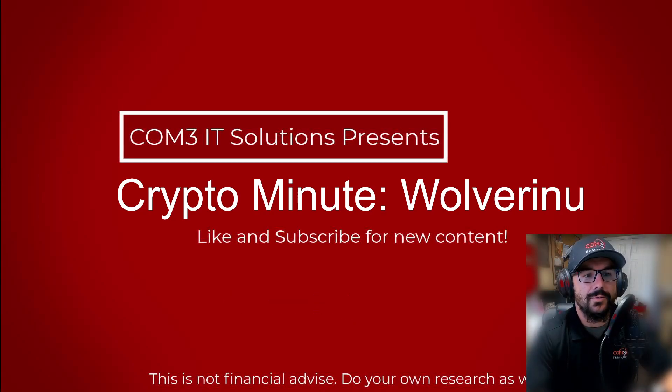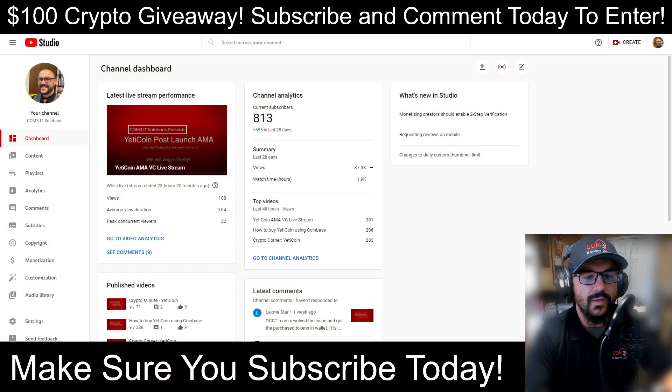Hey everybody, it's Steve from Com3it Solutions and this is your Crypto Minute. I received a special request from somebody in the comment section asking us to do a quick review on Wolverino. Don't forget to subscribe and comment on any one of our videos to be entered into our $100 crypto giveaway once we hit 1,000 subscribers. We're currently at 813 subscribers, which is quite a jump — that's exciting!